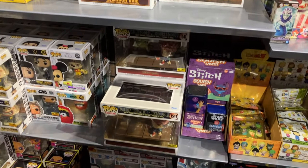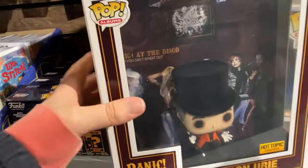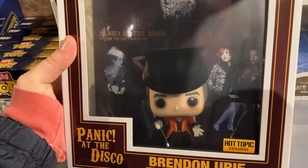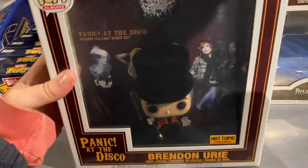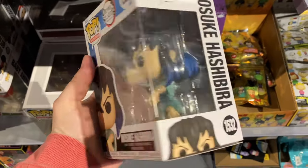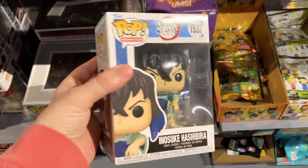Now on to Hot Topic. Not a ton has changed here except for a couple of things. They've got this Brendon Urie pop — I think that hat is flocked, which is kind of cool. Then above it I actually found one of the pops I was on a hunt for today, and that is the new Inosuke. So that's really exciting and I was stoked about that.